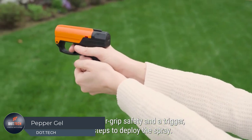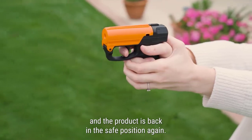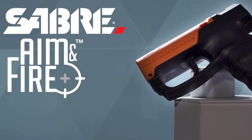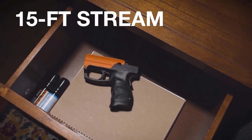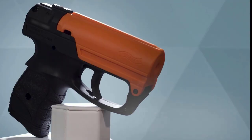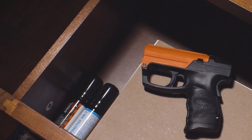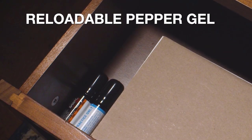Discover the innovative pepper gel gun, an advanced solution for law enforcement and personal safety. This cutting-edge tool incorporates a UV marking dye, aiding both police and suspect identification. With a remarkable 15-foot range, this gel offers protection from a distance while delivering 13 bursts per cartridge.